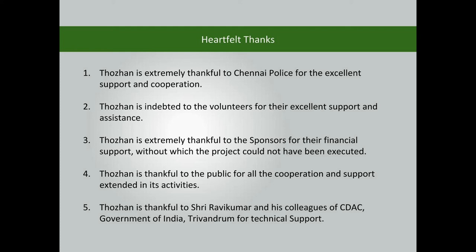Without the sponsors' support, the project could not have been executed. Thorin is thankful to the public for all the cooperation and support extended in its activities. Thorin is thankful to Sri Ravikumar and his colleagues of CDAC, Government of India, Trivandrum, for technical support.